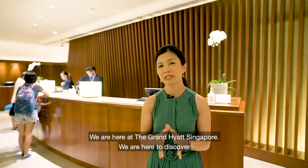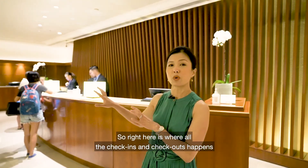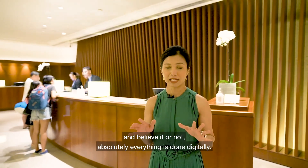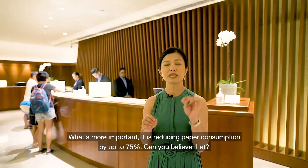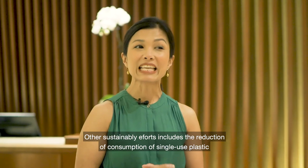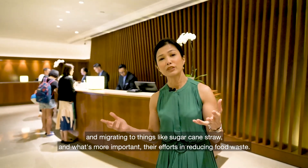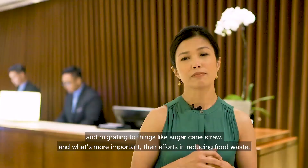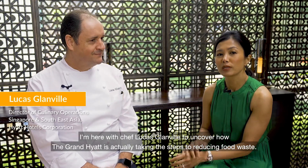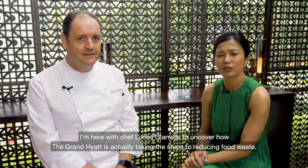So we're here at the Grand Hyatt Singapore to discover how this hotel is playing its part in a more sustainable future. Right here is where all check-in and check-out happens, and believe it or not, absolutely everything is done digitally — reducing paper consumption by up to 75%. Other sustainability efforts include the reduction of single-use plastic and migrating to things like sugar cane straws, as well as their efforts in reducing food waste.